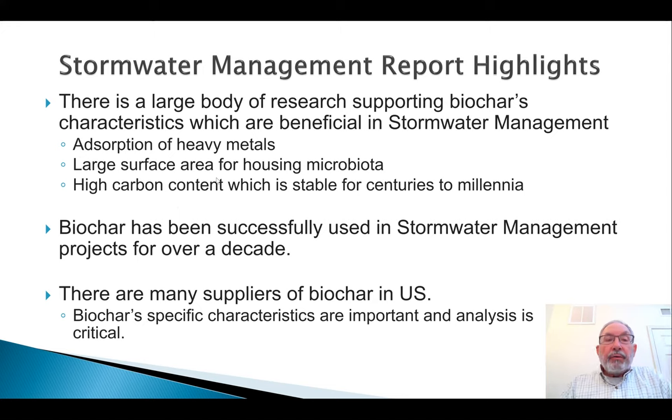Here are the highlights from the full report about biochar's use in stormwater management. Biochar has considerable research behind it, and it's been used beneficially in stormwater management projects for over a decade now. There's a growing number of biochar producers to choose from, but knowing what you need for a particular application and being certain the biochar you receive or use will fulfill your needs is fundamental for a successful installation.